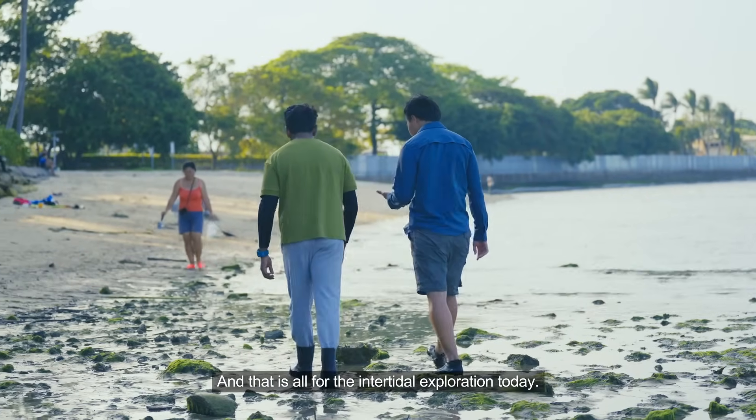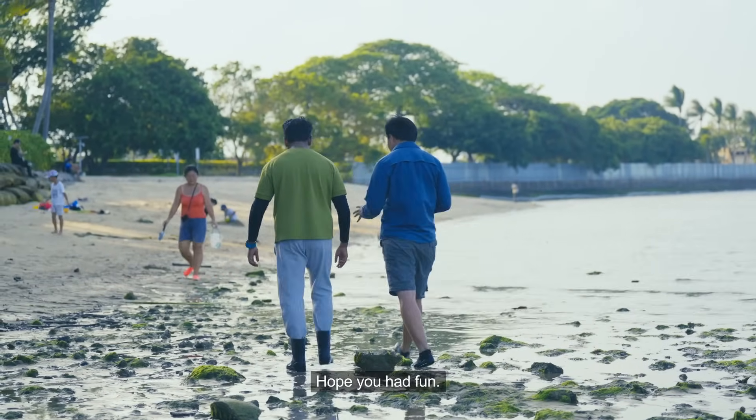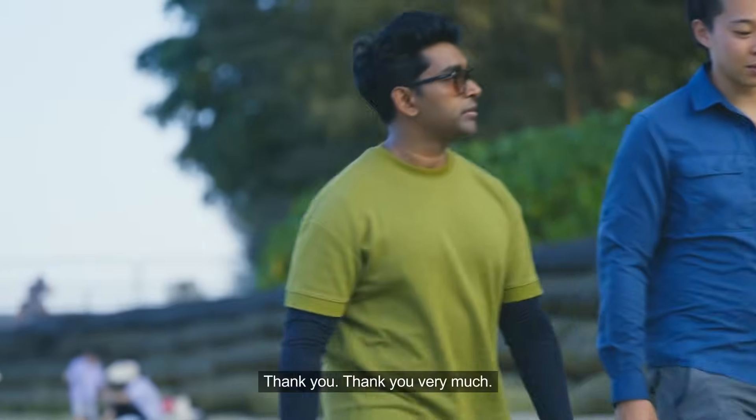And that is all for our intertidal exploration today. Hope you had fun! Yeah, it was really fun — I learned so much. Thank you very much.